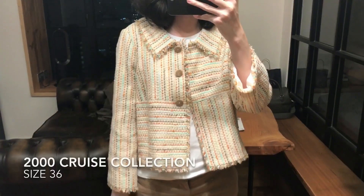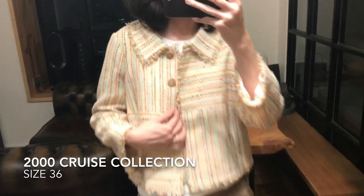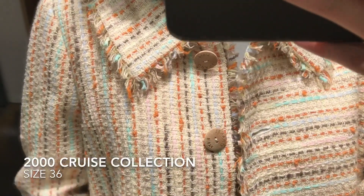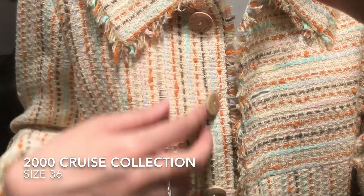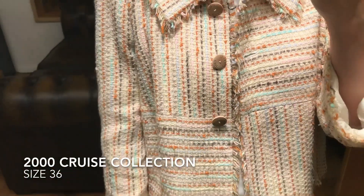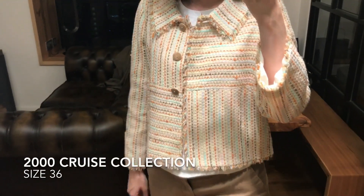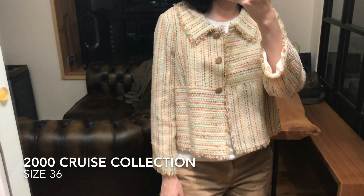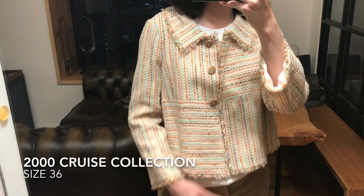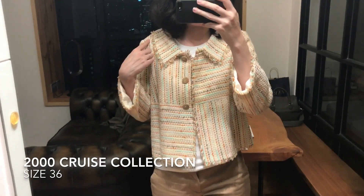This is the first jacket — it is from the 2000 cruise collection. I'm going to bring it closer so you can see the buttons, and there are three of them. I'm actually going to give this jacket to my mom because she really likes it and I think it suits her. I actually had the shoulder pads taken out — not replaced — and the shoulders taken in a little bit.